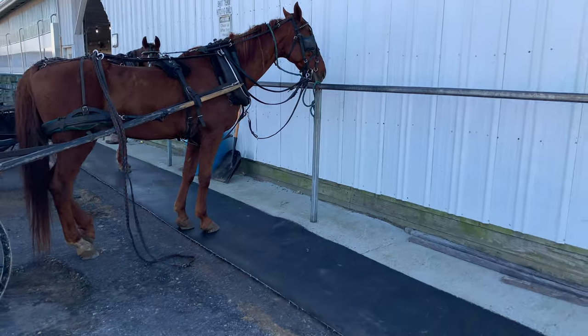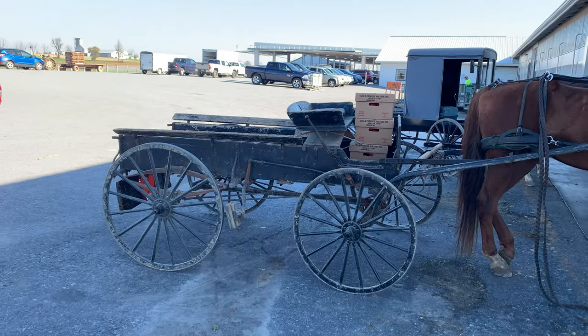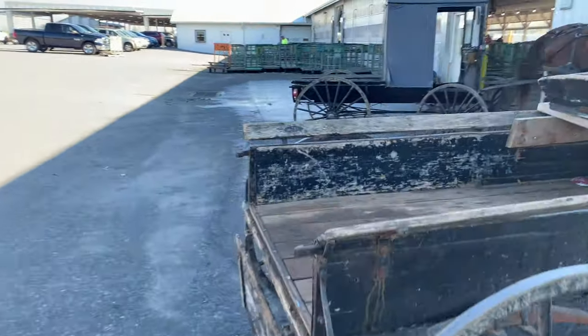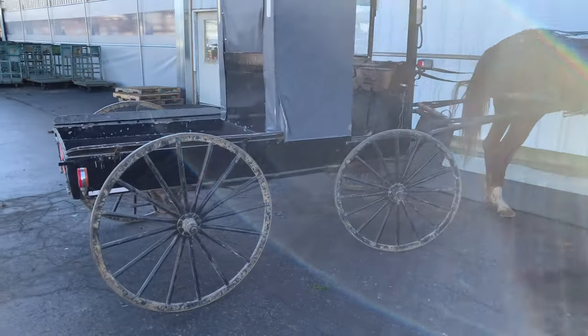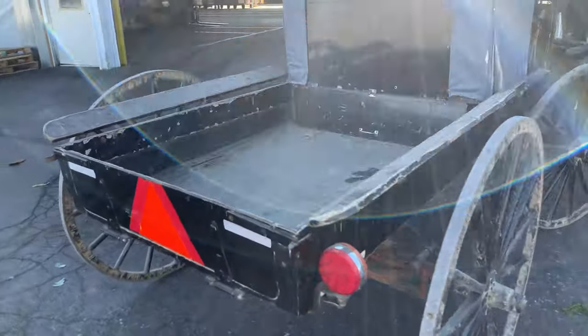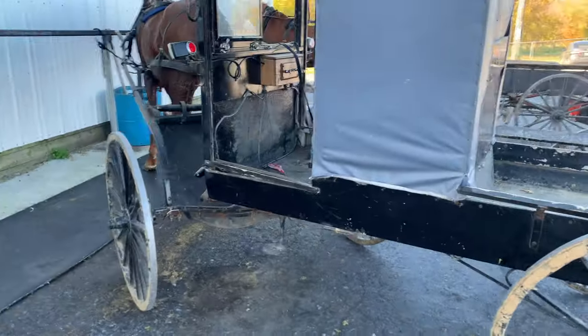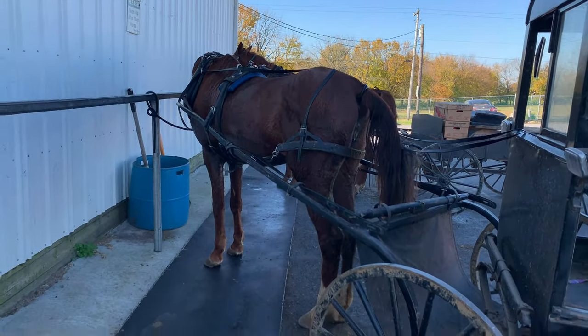Look at that sunlight. A horsey. Looks like the guy's got a couple boxes of tomatoes. Yep, Amish pickup trucks — there you go. The horses are all wet.